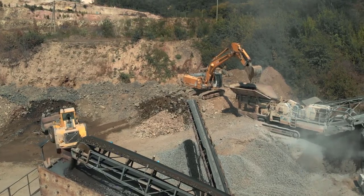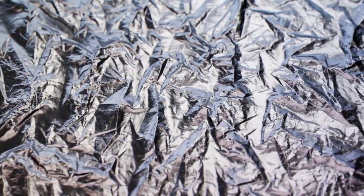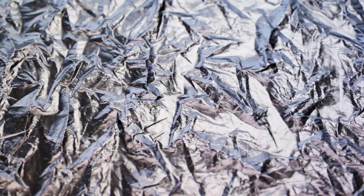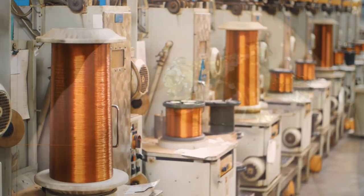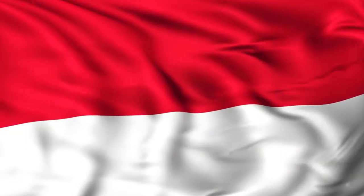FCX is a mining company based in Phoenix, Arizona. They are the world's largest producer of molybdenum. They're also a major copper producer and they operate the world's largest gold mine — that's the Grasberg mine in Papua, Indonesia.